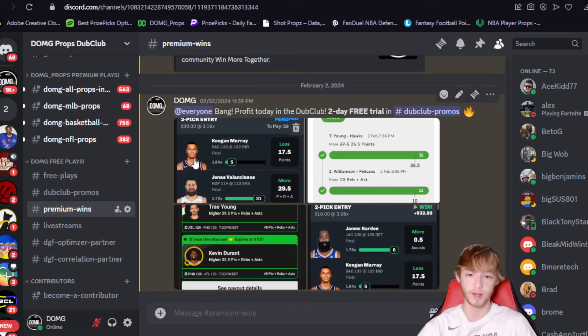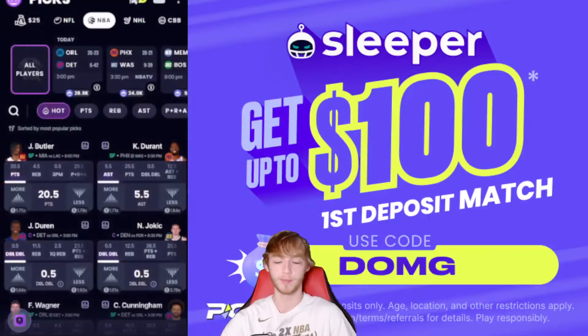Also, make sure you guys join the free Discord. It's completely free to join — link is down in my description below. You can get some more free plays and things like that. But with that being said, let's get into Sleeper here and hopefully get some winners today.